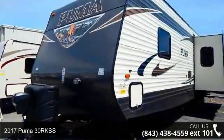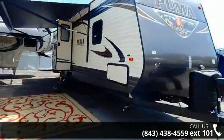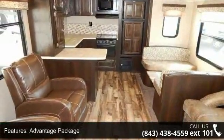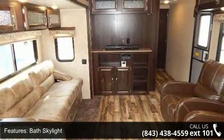Imagine yourself in this 2017 Puma 30 RKSS. Whether you are planning on vacationing, adventuring or just relaxing, this travel trailer does it all. This unit is perfect for those looking to maximize fuel efficiency but maintain all of the conveniences of a well-appointed, feature-packed RV.